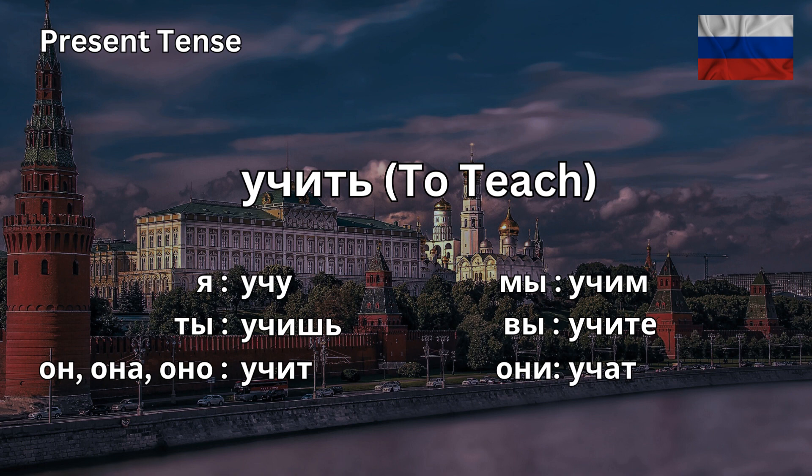Она учит. She studies or she teaches. Мы учим. We teach or we study. Вы учите. You teach or you study, used in plural. Они учат. They teach or they study.